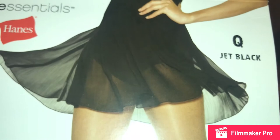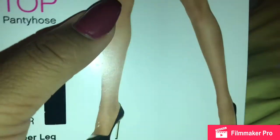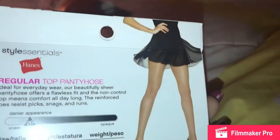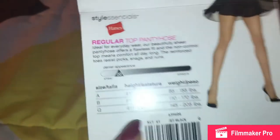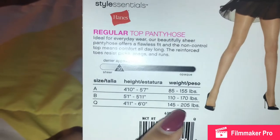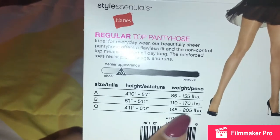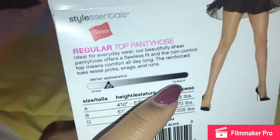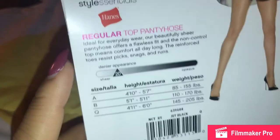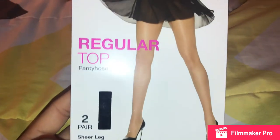Finally, I got some black tights. They're not as black as I wanted them to be even though it says jet black on the package, but they're okay. It was a two-pair set and wasn't that expensive. I got the size Queen because your girl is thick. I didn't get size B even though that's more in my weight and height category — I just like the extra security of having larger pantyhose.